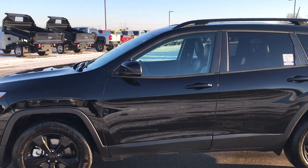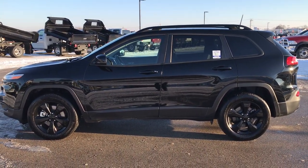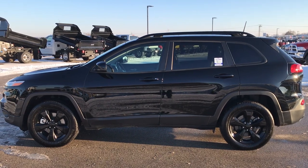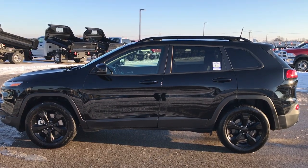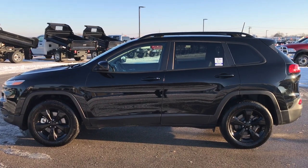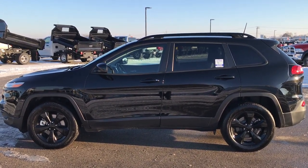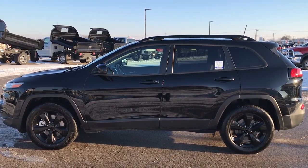Our V6 Limiteds have been going very fast on the used side. If you want to see more pictures of this one or any of our other 400 new and used cars, trucks, SUVs, minivans, Wranglers — you name it, we got it — go to our website at www.summitauto.com for full pictures and descriptions of every vehicle on our lot, plus videos of every single used vehicle we have. If you like it and want to make this one yours, give us a call right now at 920-921-0850 and ask for one of our sales associates to make this Jeep yours today.